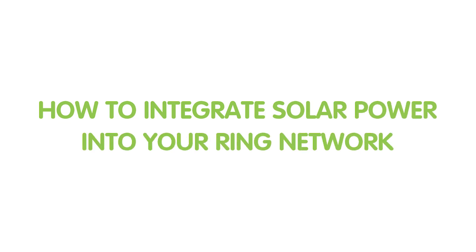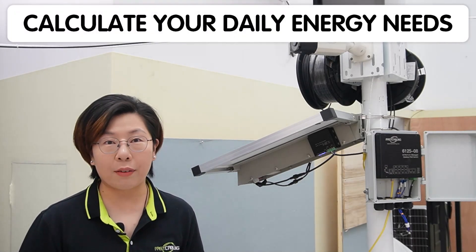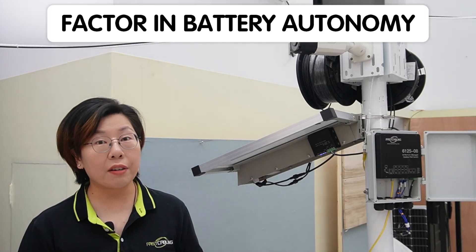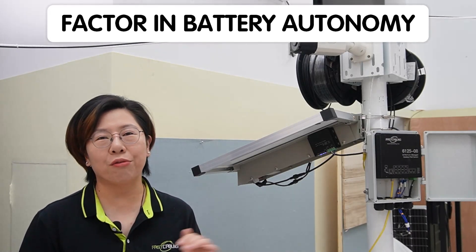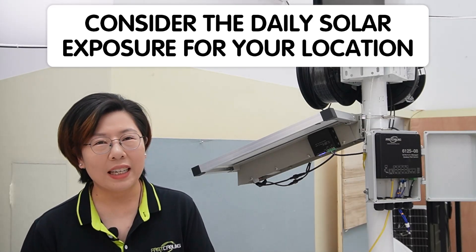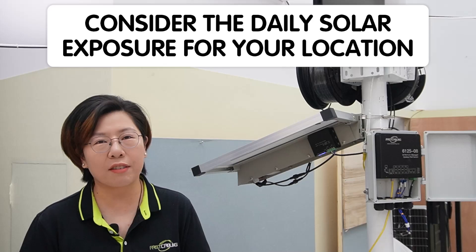Now let's go through a step-by-step setup of integrating solar power into your ring network. First, calculate your daily energy needs based on the power consumption of your cameras, switches, and network gear. Then factor in battery autonomy — usually two to three days of backup power is a good rule of thumb. Lastly, take into account the daily solar exposure for your location. This gives you a solid base for choosing panel and battery sizes.